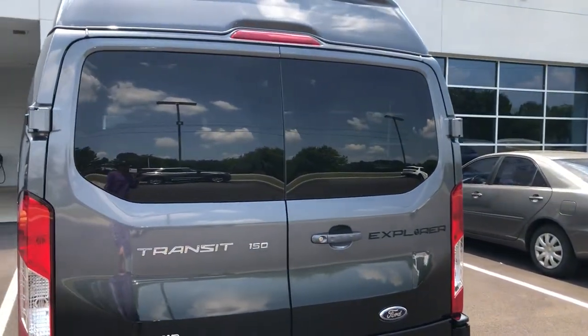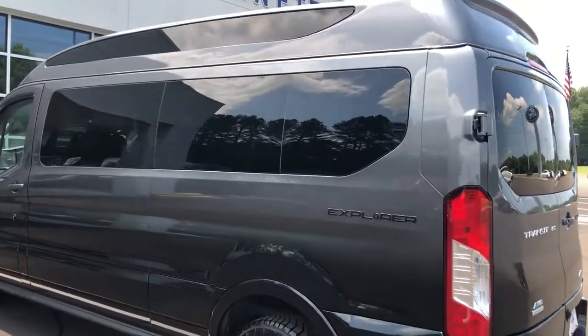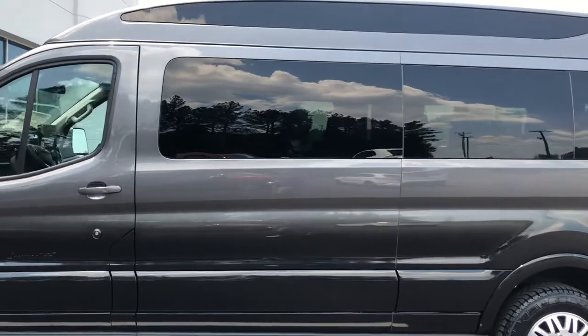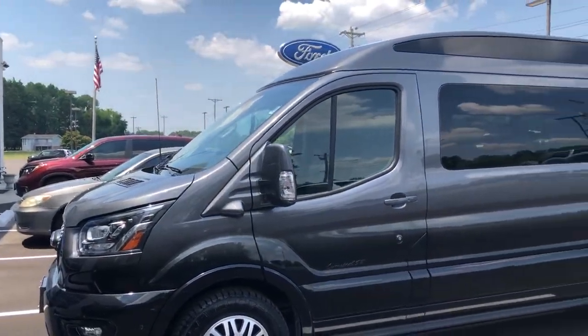If you enjoyed this video, please make sure to hit that like button and subscribe. If you want to purchase this Explorer Transit or just come check it out, come on down to Russell Barnett Ford in Winchester, Tennessee 37398. This is a beautiful van — perfect for road trips, perfect for a business that needs to carry a lot of people. Thanks for watching; comment, like, subscribe, and I'll see you guys next video.